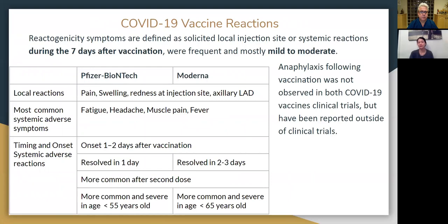Local reactions after getting the vaccine include pain, swelling on the shoulder, redness and warmth at the injection site, and axillary lymph node involvement. The most common systemic adverse symptoms reported were fatigue, fever, muscle pain, and headache. Both Pfizer and Moderna groups reported onset of systemic adverse symptoms within one to two days of vaccination — resolving within one day for Pfizer and two to three days for Moderna. It was more common for systemic adverse reactions to occur after the second dose, and they were more severe in younger age groups: under 55 years old for Pfizer and under 65 for Moderna.